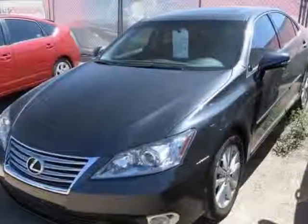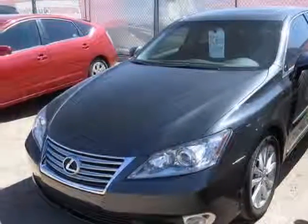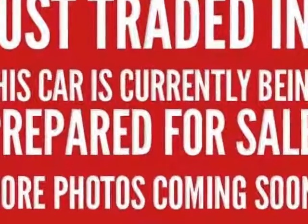Take a look at this 2010 Lexus ES350. This ES350 has just under 39,500 miles.